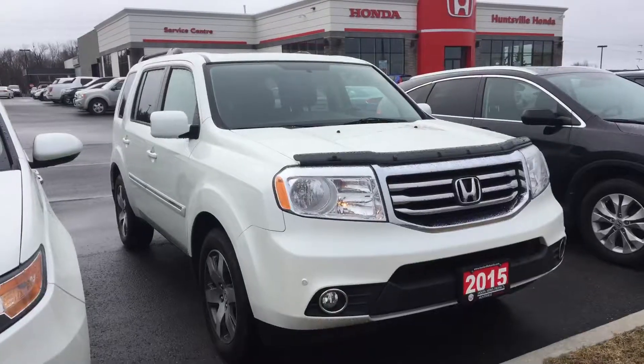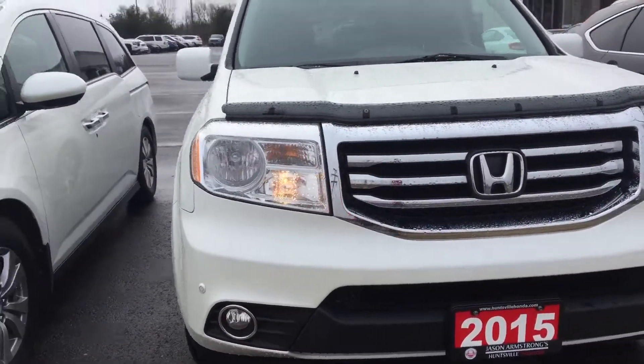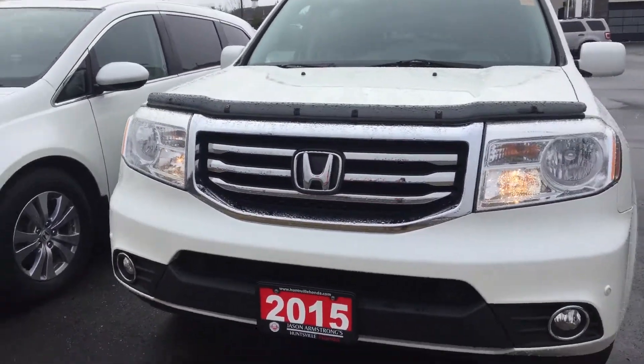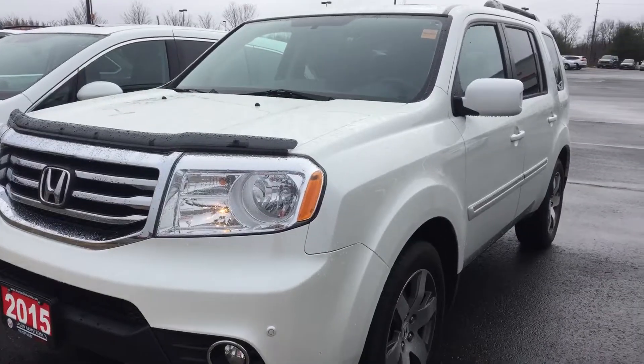Hi there, Ariel here from Huntsville Honda. I have the 2015 Honda Pilot Touring for you — I'll have a quick look. The Touring trim is the top of the line. This vehicle has just over 80,000 kilometers on it.